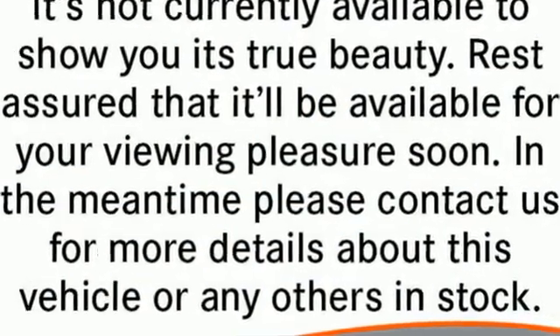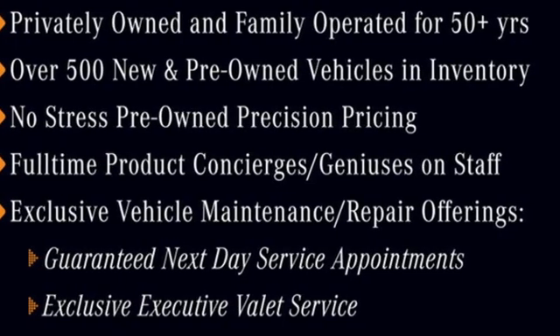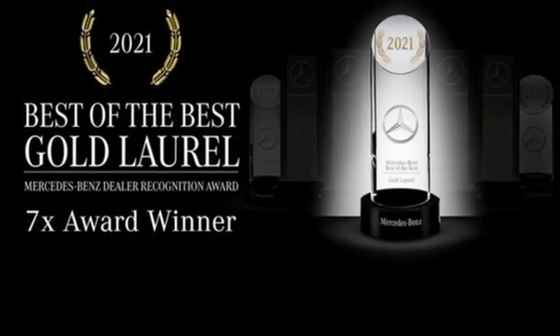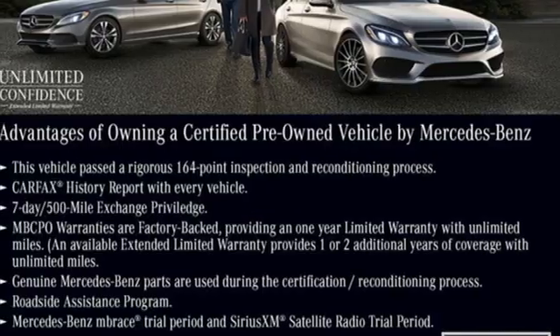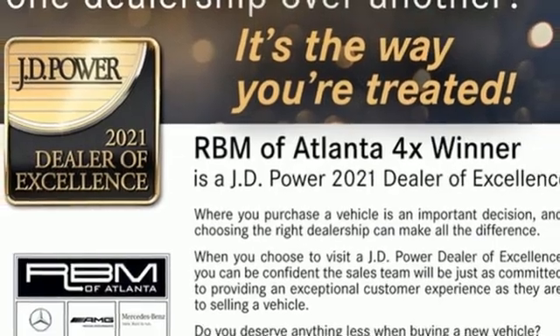A great vehicle is comprised of great features, like these: intercooled turbo inline four-cylinder engine, four-wheel drive, streaming audio, refrigerated box located in the glove box, dual-zone climate control, and configurable instrument gauges.